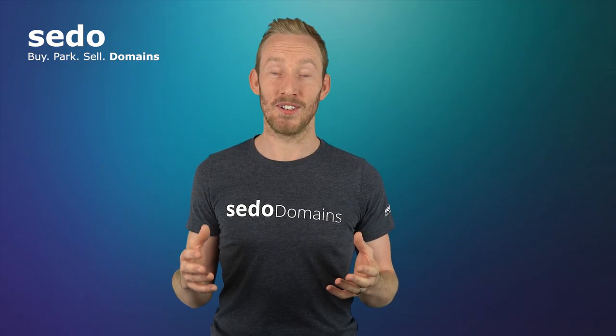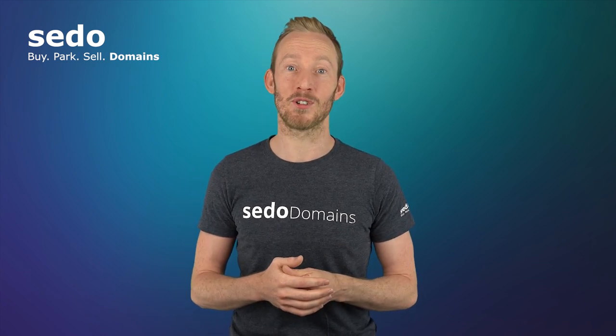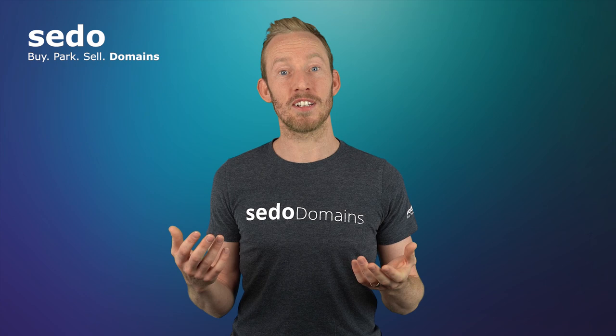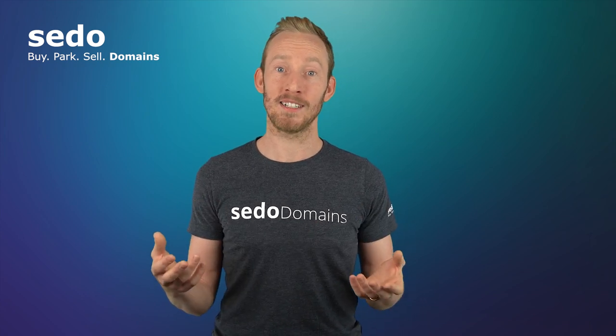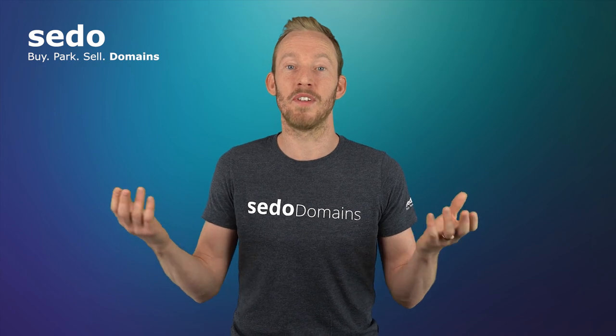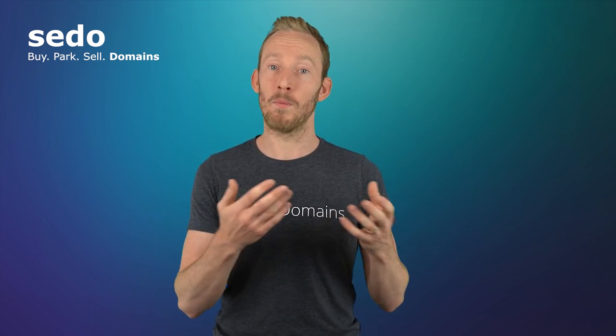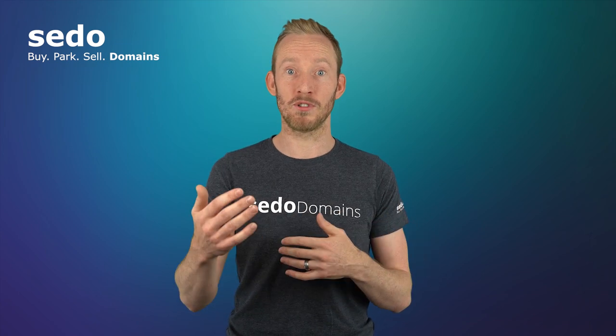The homepage showcase service is effective because it's the first thing you see when you visit CEDAW.com. If there are any interested buyers coming into our marketplace with the intention of buying a new domain for an idea or business venture that they have, often for inspiration they will click on the homepage showcase section and browse through that list.